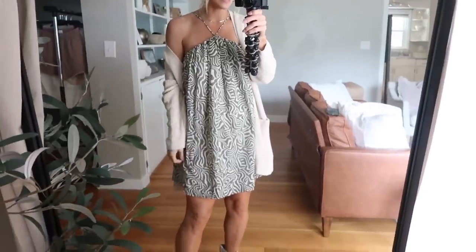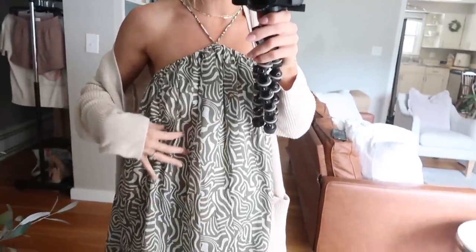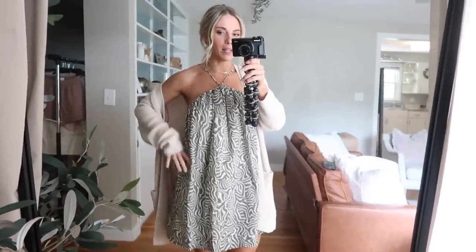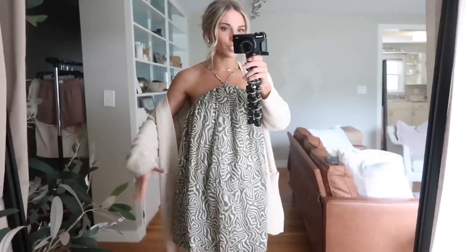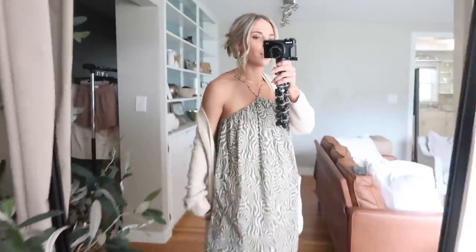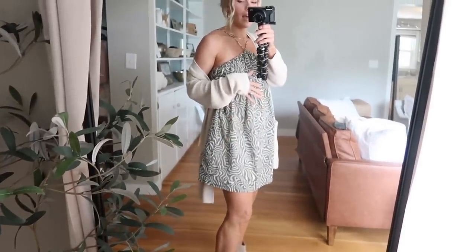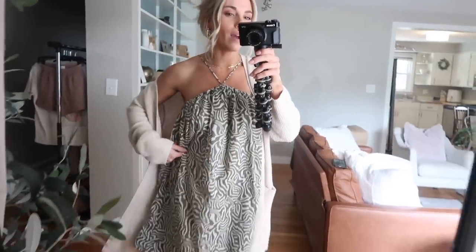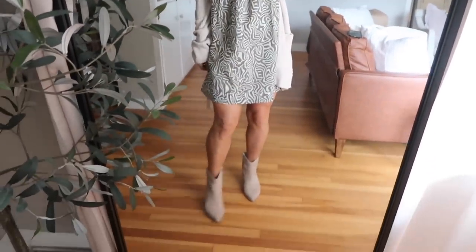So without further ado, let's hop right in starting with this dress. I love the print — that's originally what attracted me to it. It's like a trapeze style, very oversized and just straight down, so it's not necessarily the most flattering dress, but it's super trendy and stylish. Just perfect on vacation if you threw this on to run out to dinner or go shopping. I paired it with these boots to show you how to style it for fall.